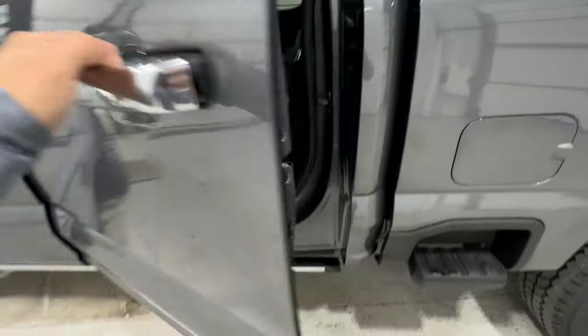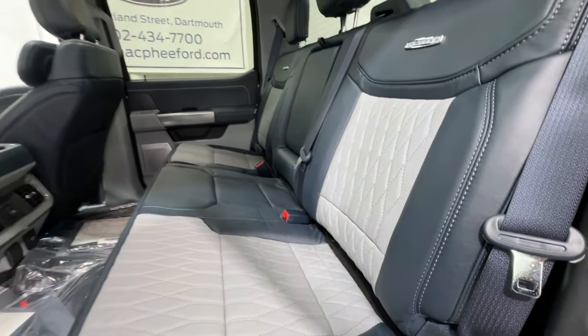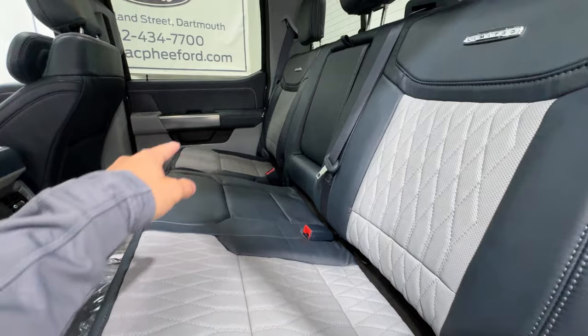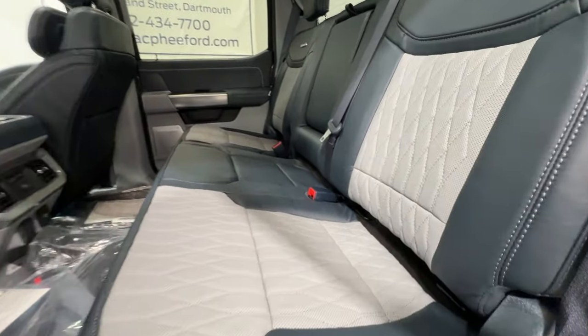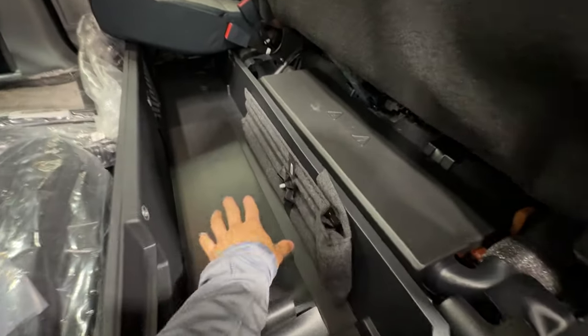Moving into the rear seat, you again have the power deployable running boards. The rear seats are the same Admiral Blue quilted leather as the front — very comfortable and beautifully designed, with a Limited badge on the seatback. The outer rear seats are also heated. You can fold the seats completely up, and there is a set of lockable storage compartments underneath for secure storage.